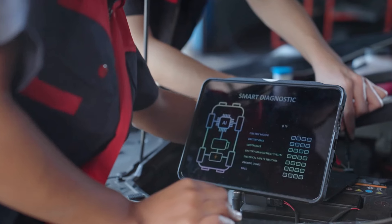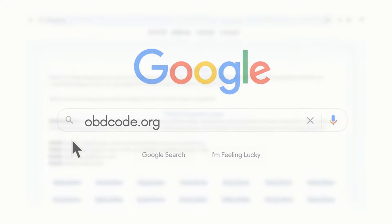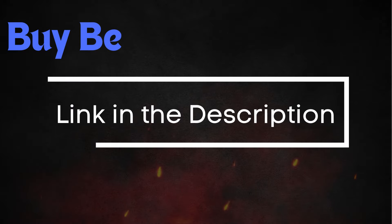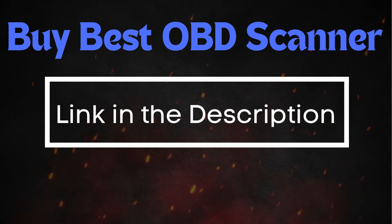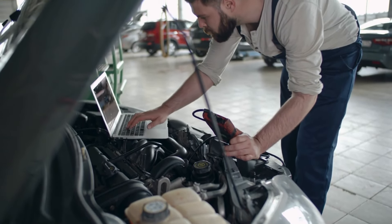If you want to read more about OBD2 codes, check out our website, obdcode.org, where we have a full list of codes and their explanations. I'll add a link below if you're looking for an OBD2 scanner, or you can always stop by an auto parts store and scan your car for free.